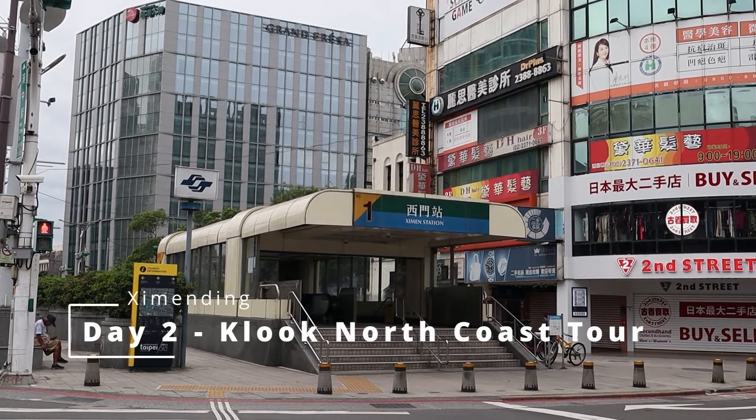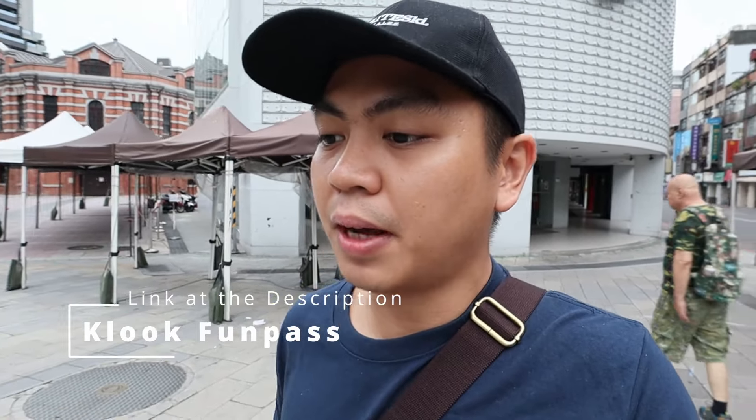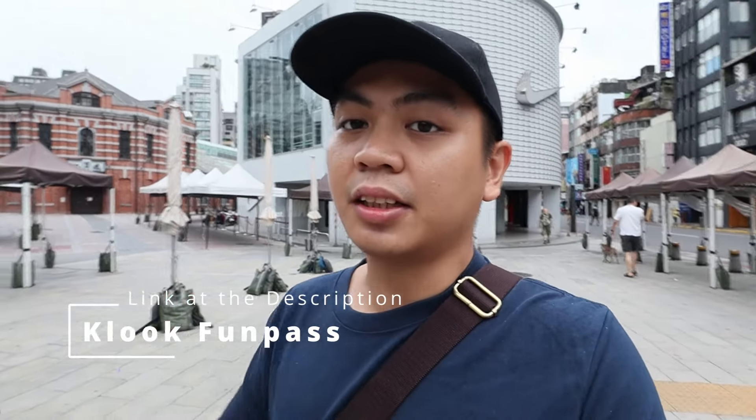We're now back at our hotel room and my companions have been feeling pain in their feet. For most of the day, we tallied more than 20,000 steps, and this is just the first day out of four. The video will continue tomorrow. On Day 2, we're going to the North Coast Tour. I'll put a link in the description for the Fun Pass — its benefits and how to get it. Like, share, and subscribe if you haven't already, and click the bell icon.